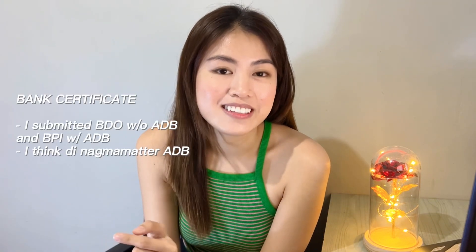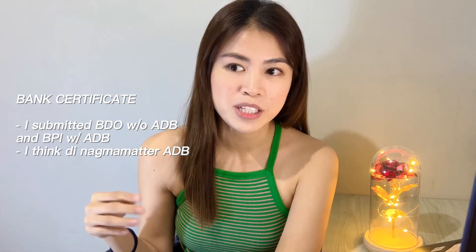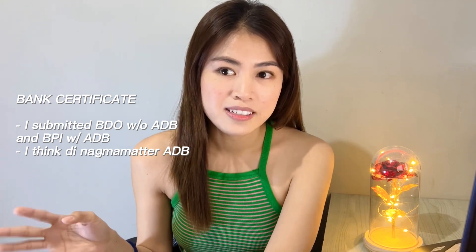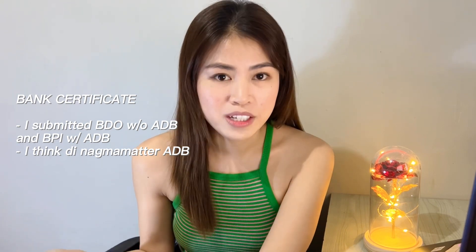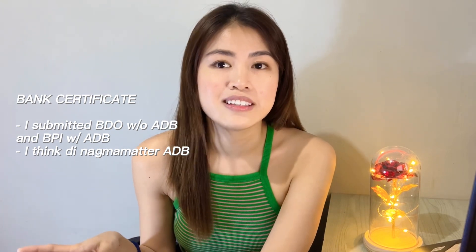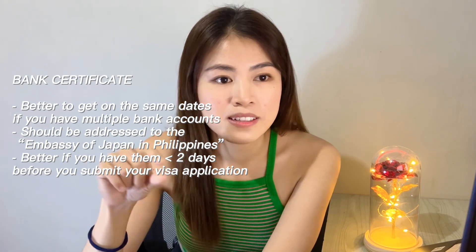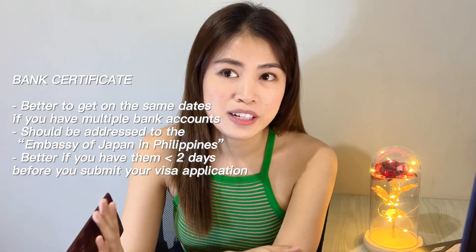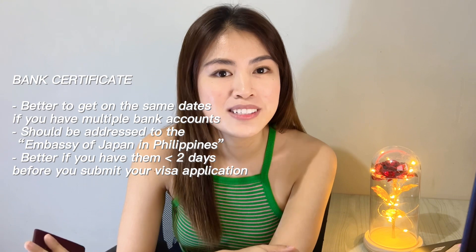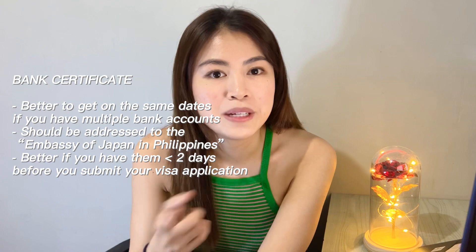Next is bank certificate — kung nasaan yung savings mo. Yung sa akin guys, nagpasa ko ng bank certificate from BDO and BPI. Nanotice ko na yung bank certificate sa BDO, hindi sila nag-include ng ADB or yung average daily balance. Whereas sa BPI, may average daily balance yung bank certificate nila. Isa sa mga tip ko when getting your bank certificate is if multiple banks yung kuhunin nyo, make sure to get your bank certificate on the same day, para yung date ng bank certificate nyo is iisang date lang. Tapos kuha kayo ng bank certificate na malapit sa date of application nyo ng visa, para alam nila na most recent yung copy ng savings mo.